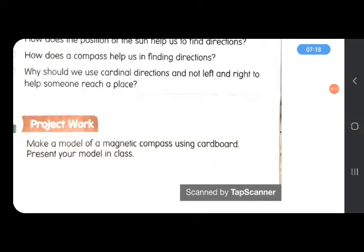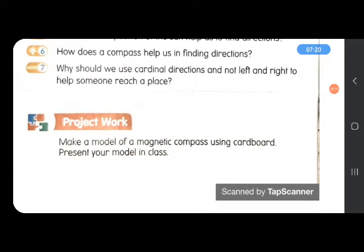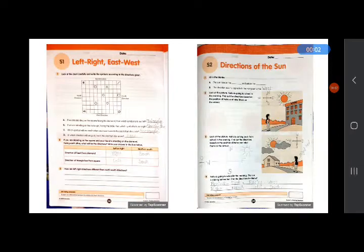One more thing — you need to do this project work, but you don't need to use cardboard. So make a magnetic compass: draw a magnetic compass on your notebook, color it, and match the answers of the worksheet.